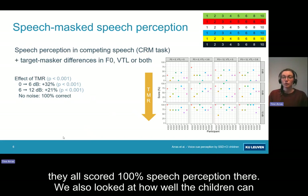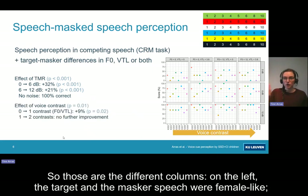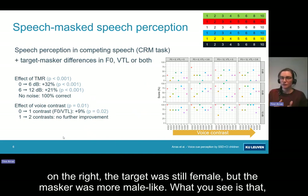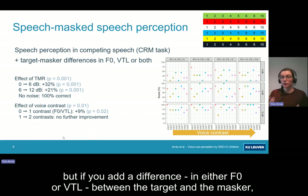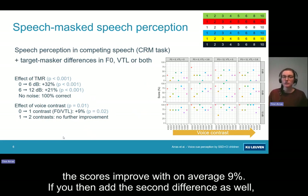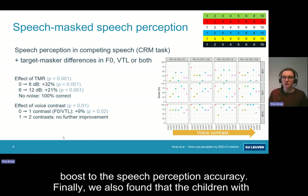We also looked at how well the children can use voice cue differences between the target and the masker to improve their speech perception — those are the different columns. On the left, the target and the masker speech were female-like; on the right, the target was still female but the masker was more male-like. If there's no contrast between the voices, the children find it most difficult. But if you add a difference in either F0 or VTL between the target and the masker, the scores improve by on average 9%. Adding the second difference to make a fully male-sounding voice does not give an additional boost to speech perception accuracy.